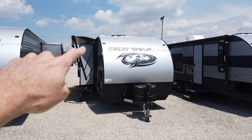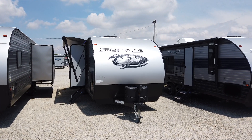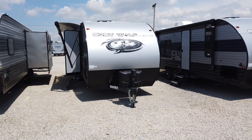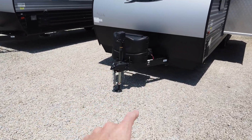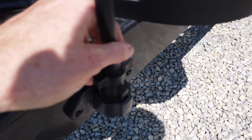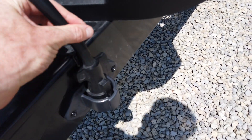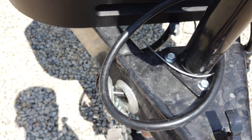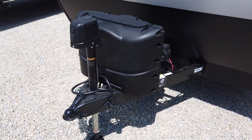It comes standard with a 50-watt solar panel mounted to the roof, which is part of what they call the juice package — you'll see it listed on the MSRP build sheet. The power tongue jack is also part of that package. They've done a couple of cool things to organize the front: they've added a spot for the seven-pin coupler when not in use, and a chain spot to hook the safety chains, keeping things neat and tangle-free.